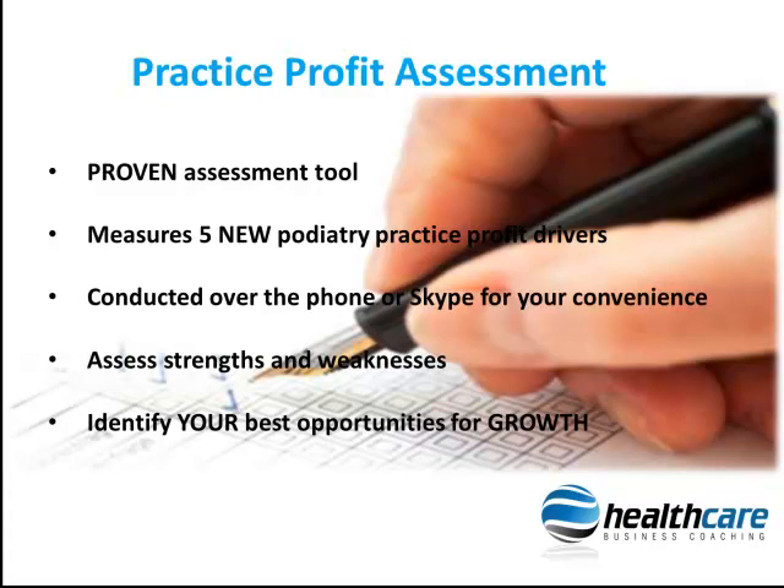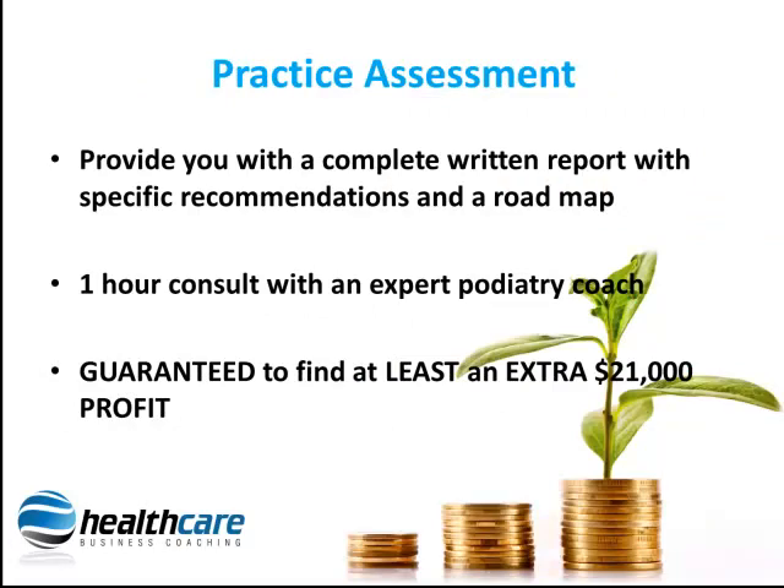We will assess your strengths and weaknesses and identify your best opportunities for growth. On top of this, we will provide you with a complete written report with specific recommendations for you to follow to immediately unlock the potential of your podiatry practice today.